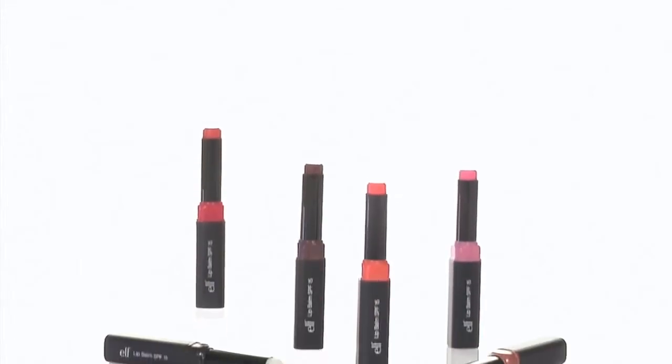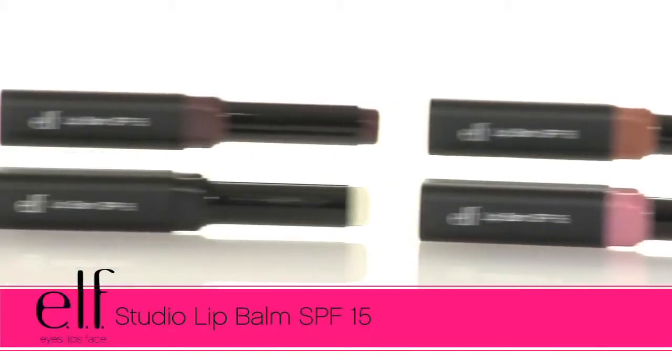Hey guys, Achelle here for e.l.f. Cosmetics. Let's check out the e.l.f. Studio Lip Balm with SPF 15.